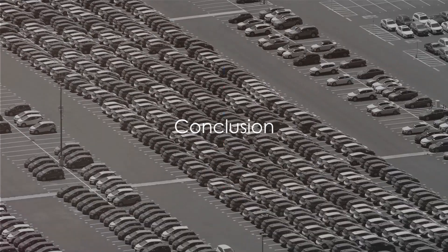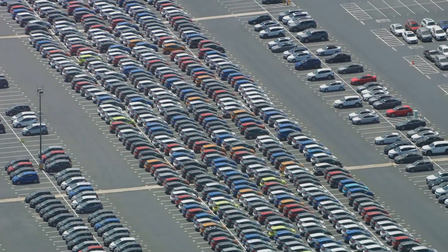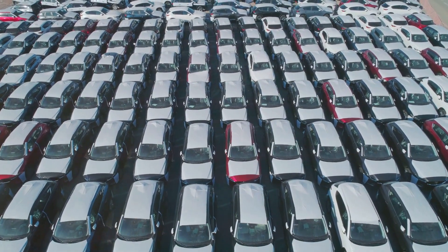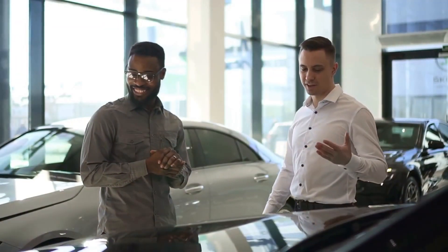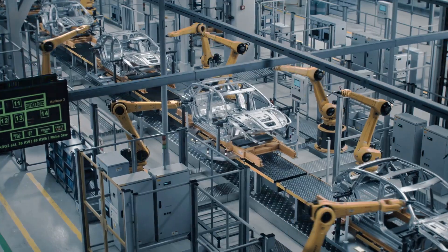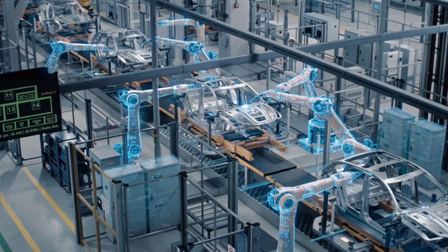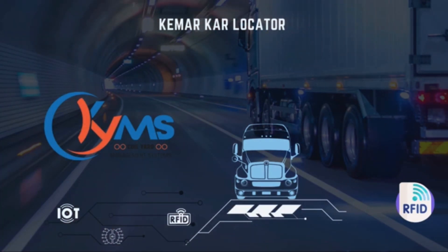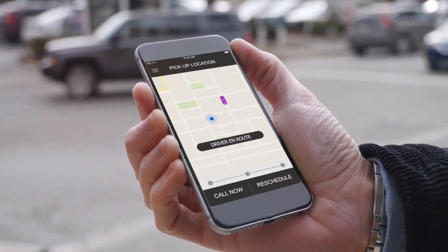So there you have it — Kemar YMS, revolutionizing yard management in the automotive industry. It's not just about parking and locating vehicles. It's about creating a seamless process from the yard to the dealer's location. It's about reducing operational costs and increasing efficiency. That's the power of Kemar YMS. The future of yard management is here, and its name is Kemar YMS.